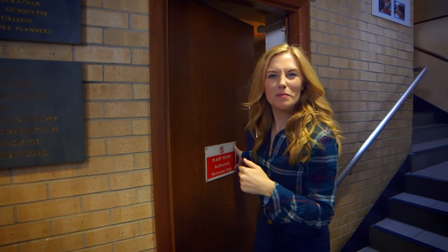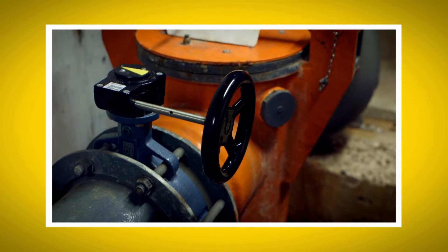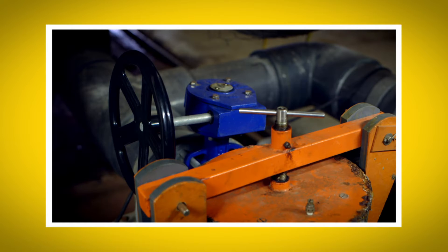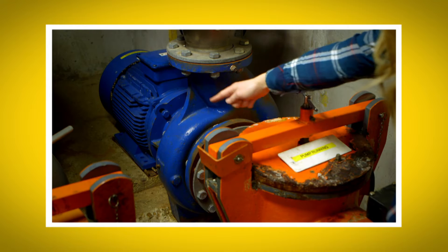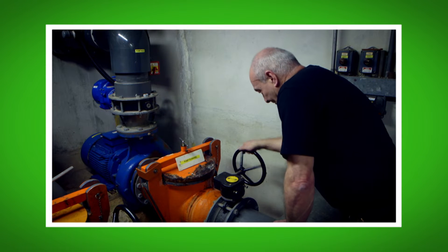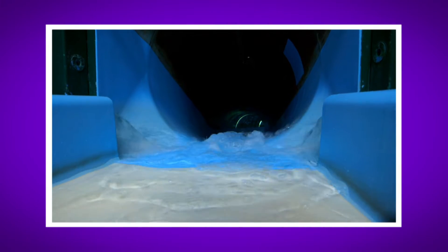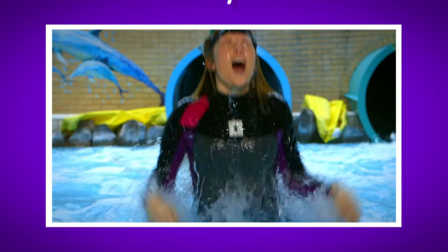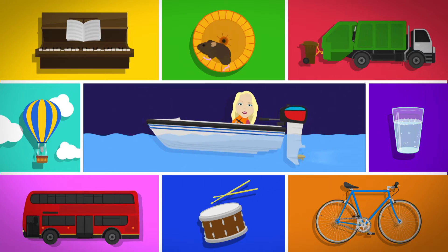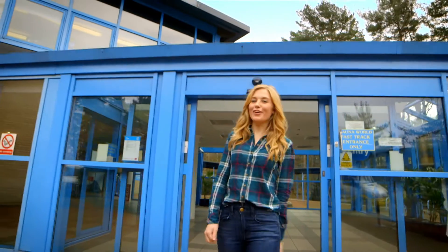Being underneath the swimming pool was so exciting! I loved seeing all of that water rushing out of the slide too. What was your favourite bit? Do you remember the name of the machine that sends water around the water park? That's right — it's the pump. Did you hear the sound of the spinning wheel inside the pump? And did you see how the water flowed down the slide when I was on it?